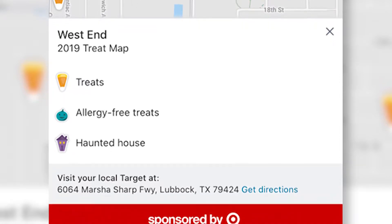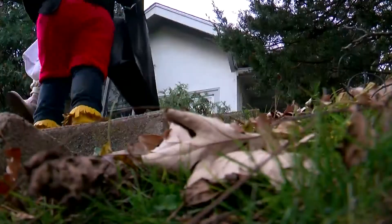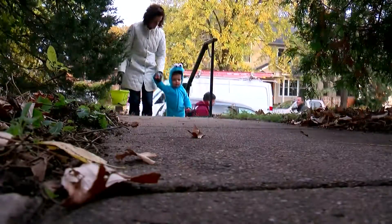What we use at our house are stickers, little toys, things like that — so it's no food at all. We also have candy for the kids that can have candy, but that way those kids can participate and feel involved and still have fun with everybody else.